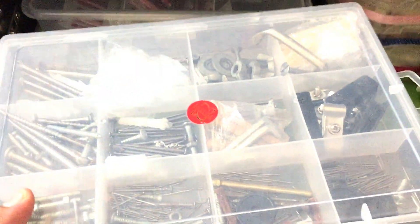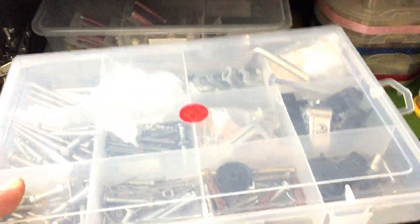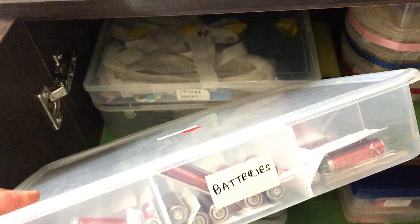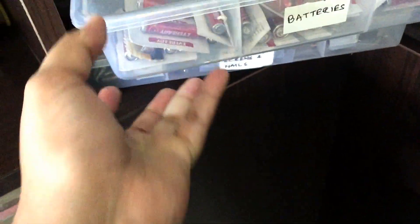All possible nuts, bolts, and screws are kept in this tackle box. I make sure to periodically dispose of the ones that have caught rust. This box contains all the batteries — we all know how important batteries are in any household for remotes, toys, torches, etc. All sizes of batteries are kept in this box.